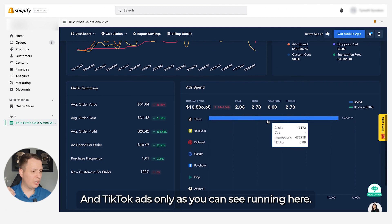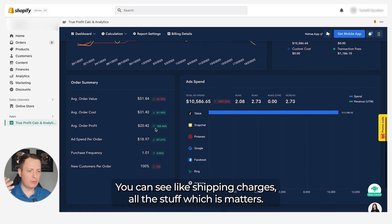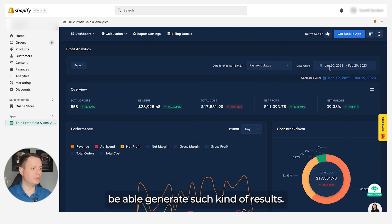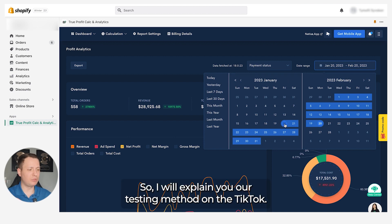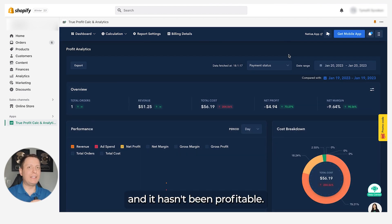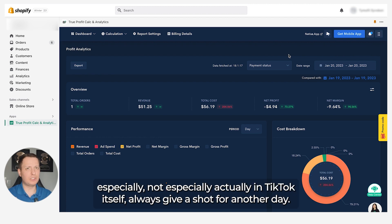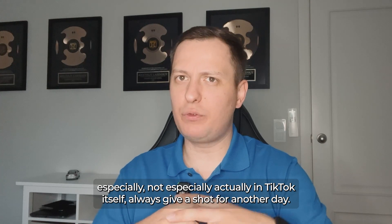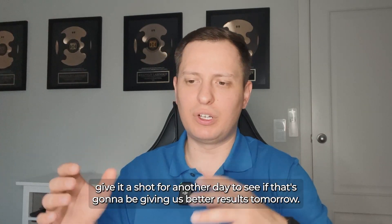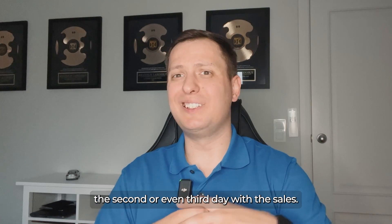All the data is available on this sheet — shipping charges, everything that matters. Let's go day by day and I'll explain exactly what we did to generate these results. On January 20th our media buyer launched the campaign on TikTok and it wasn't profitable. But with TikTok, when you see at least one sale, always give it another day. Our main criteria on the testing phase: if we see a sale on day one, we give it another day to see if it delivers better results tomorrow.